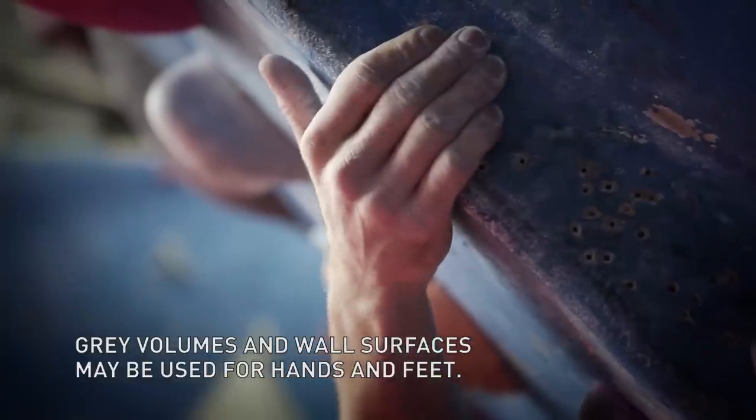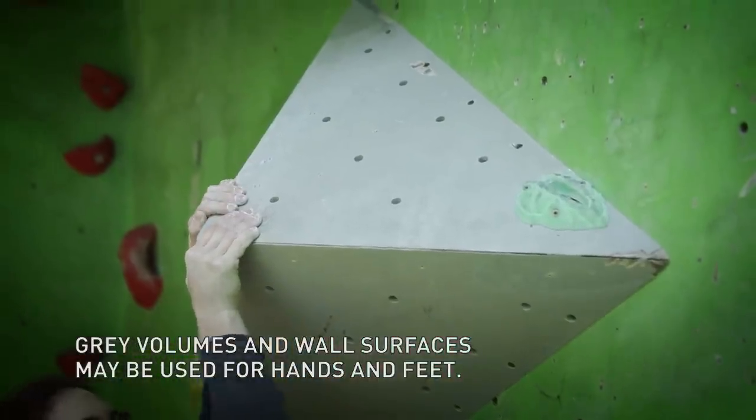When you're climbing, you can use the walls themselves or the grey volumes on the walls at any time.